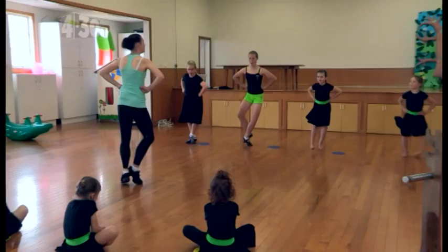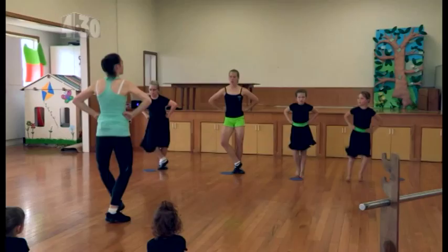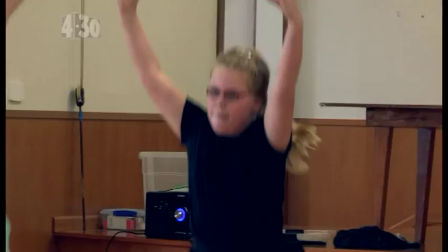I also enjoy showing others what I've learnt, so this is where I teach dance classes. Six points, ready, go! One, two, high cuts. One, two, three, four. Good, now step close. And bow.